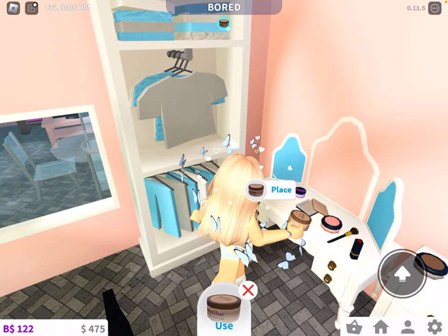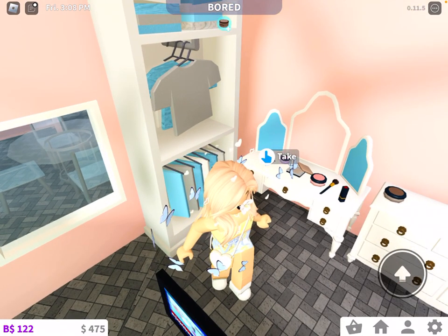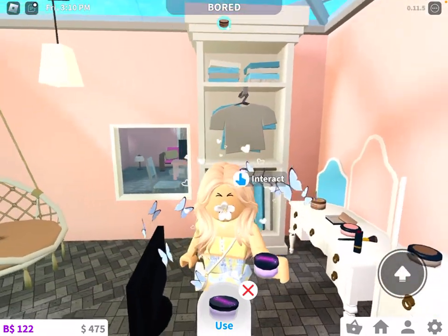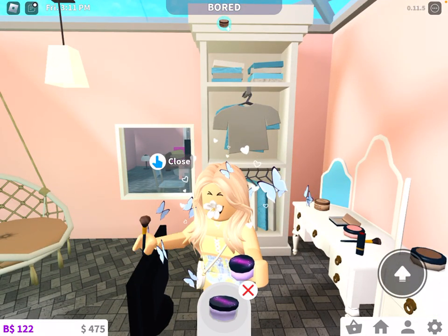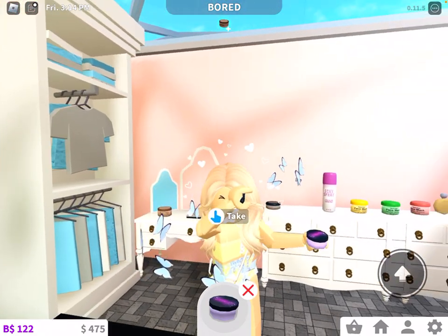You can place it back, or you can just press X and it will go back to where it originally was. There's also this glitter thing — you can press use on the bottom, and this actually makes a difference to your face. It's interactive, which is pretty cool.